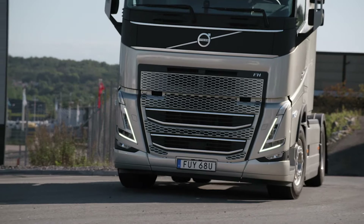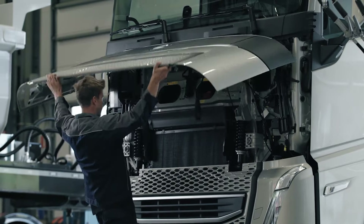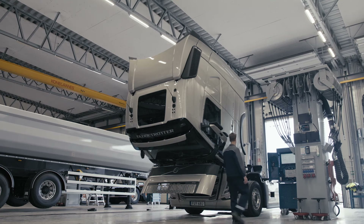We know that uptime is more critical than ever, so we offer the service and support you need, including around-the-clock real-time monitoring — detecting, diagnosing and treating faults before they become problems.